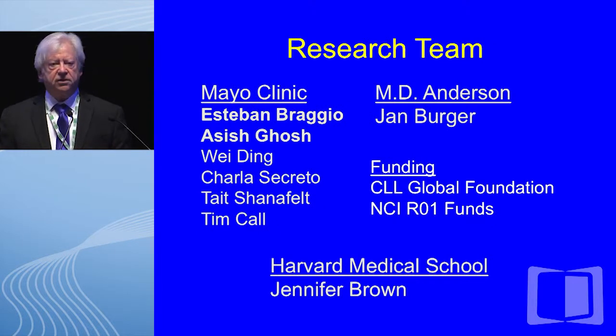I do this on behalf of the research team listed here, particularly from Mayo Clinic, Doctors Braggio and Gauche, and from MD Anderson, Dr. Jan Berger, who was kind enough to lend me some slides on his recent work on nurse-like cells. Much of the funding for this work, both from Mayo Clinic and MD Anderson, has been via the CLL Global Foundation and NCI R01 funds.